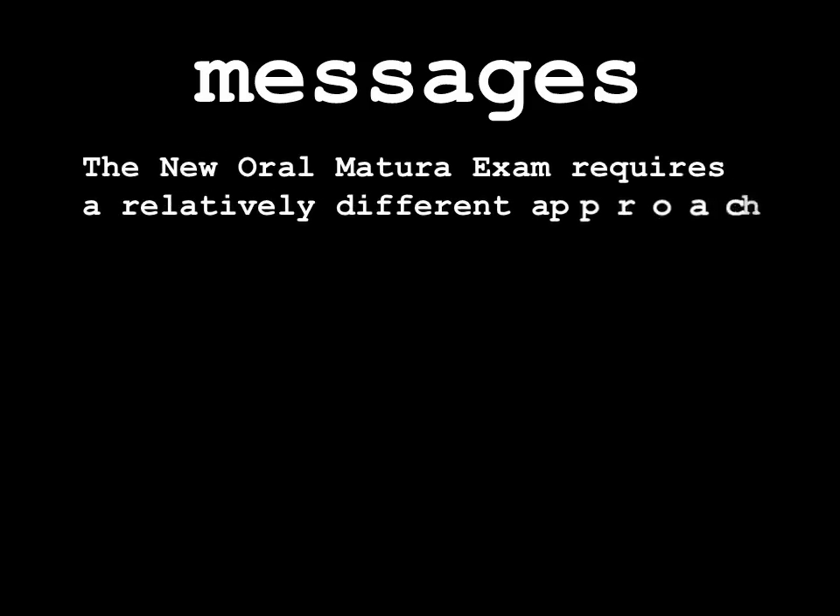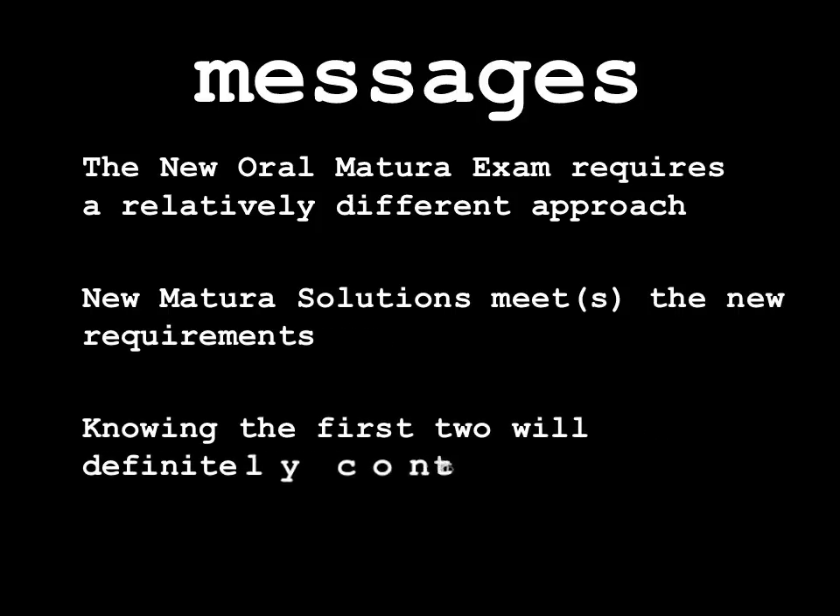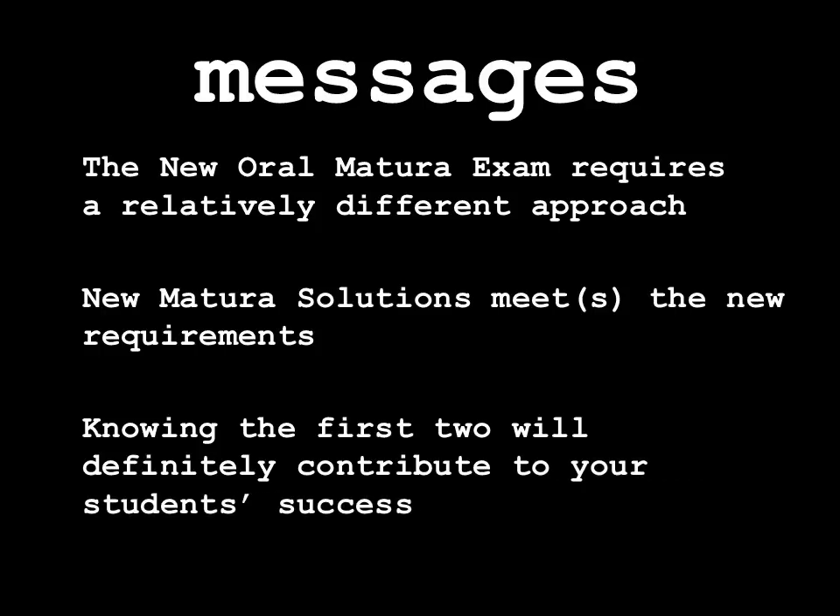I'm going to send three messages to you today. The first one is that the new oral matura exam requires a relatively new approach. If you want your students to be successful, you need to apply some different strategies. New Matura Solutions as a book meets the new requirements, and if you remember these two, they will definitely contribute to student success.